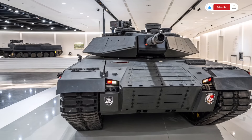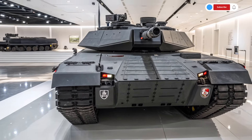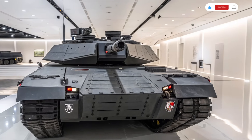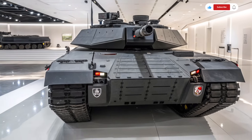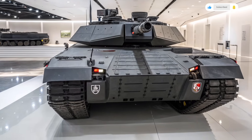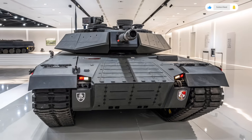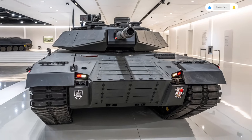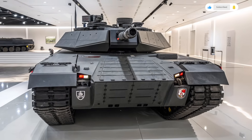Thank you for joining us on this in-depth exploration of the 2026 Abrams X USA military tank. If you found this video informative and exciting, please make sure to hit the like button and subscribe to Auto Car Review for more high-tech military vehicle breakdowns, future combat system insights, and the latest in defense innovation. Your support helps us bring more cutting-edge content directly to you. See you in the next video.